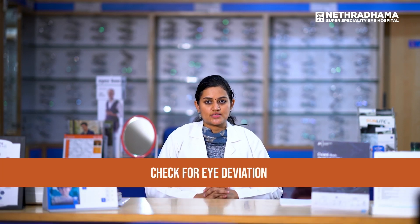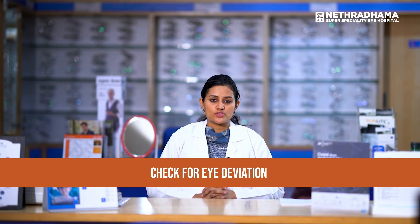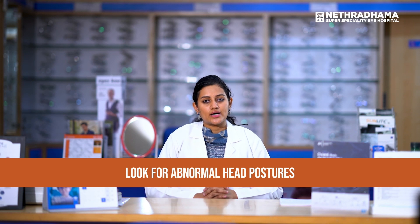So how can you as parents identify the squint? When you are observing the child on a day-to-day basis, if you see any deviation in the eyes — either inwards or outwards — it might be for distance while watching the TV, or for near work when they are reading or doing any near activities, or even in photos, you might be able to identify the squint. Also look for any abnormal head posture, like tilting of the head or forward bending of the head when the child is viewing objects. This can be one of the presenting symptoms in a child who has a squint.